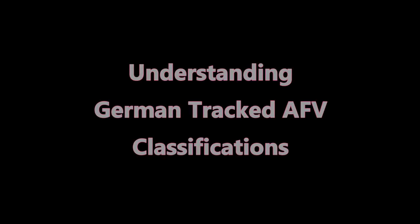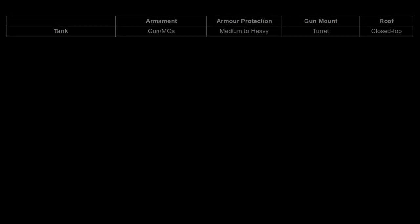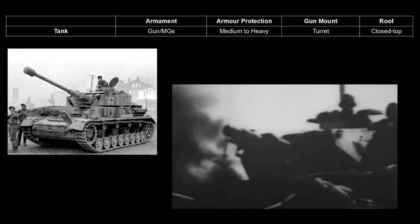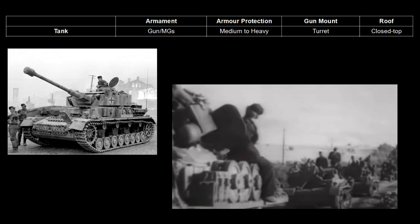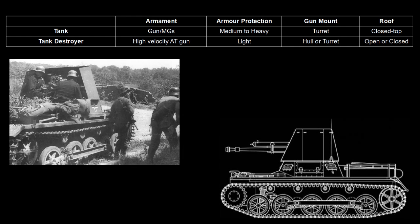Tracked armored fighting vehicles in the Second World War can be divided into four broad categories with basic functional distinctions between them, at least in theory. Tanks were fully tracked turreted armored vehicles intended for use in a mobile role. They were organized into mass formations and employed to create breaks in the enemy front line that could be exploited by infantry and other tanks.